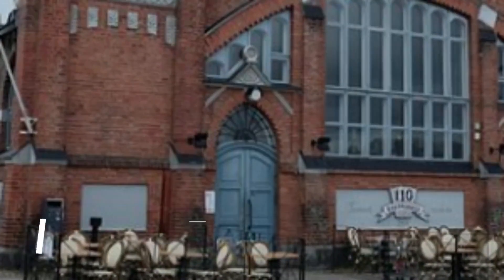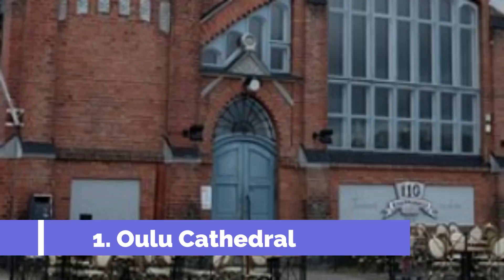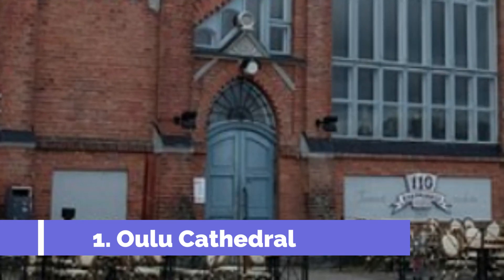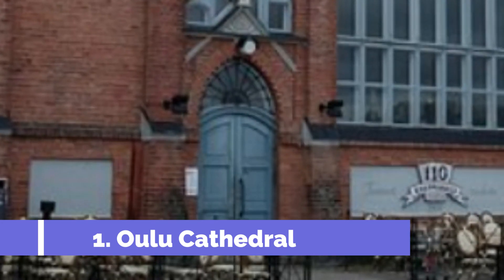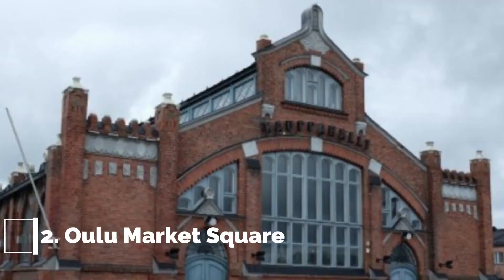Number one: Oulu Cathedral. Oulu Cathedral is one of the must-visit attractions in Oulu, Finland. Built in the 18th century, this iconic landmark is not only a place of worship but also a significant cultural and historical site. The cathedral boasts stunning architecture with its neoclassical design and towering spires that dominate the city's skyline.